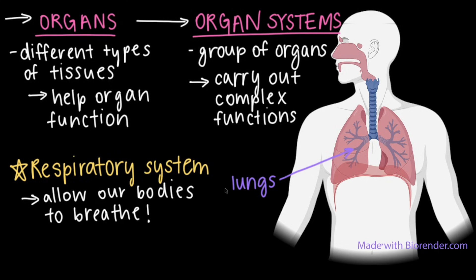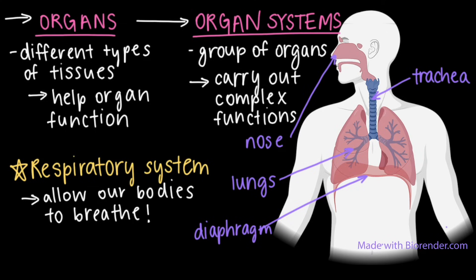The respiratory system is made up of multiple organs, including the lungs, the trachea, the nose, and the diaphragm. When we breathe, our diaphragm — this muscle right here — contracts. Air is pulled through our nose and trachea and into our lungs. Here, gas exchange happens, and our bodies take in oxygen and get rid of carbon dioxide. Then our diaphragm relaxes, and we exhale.